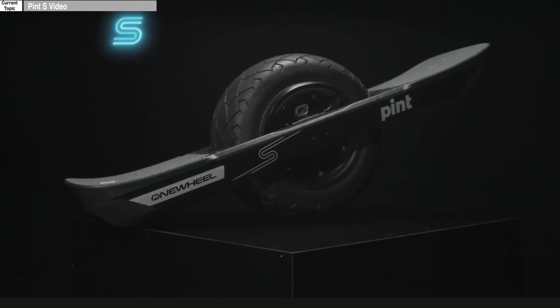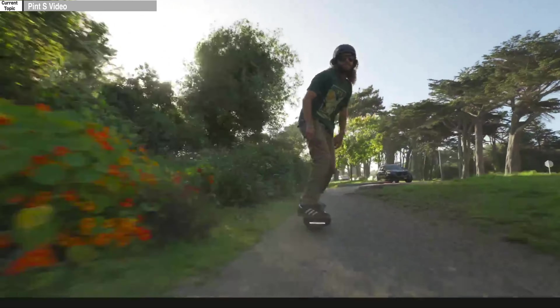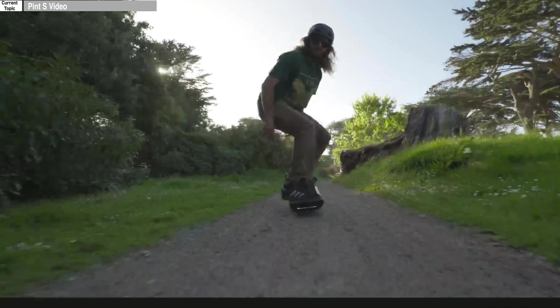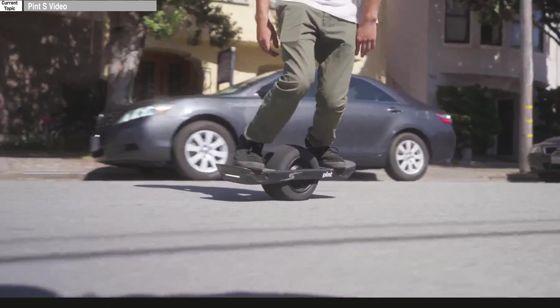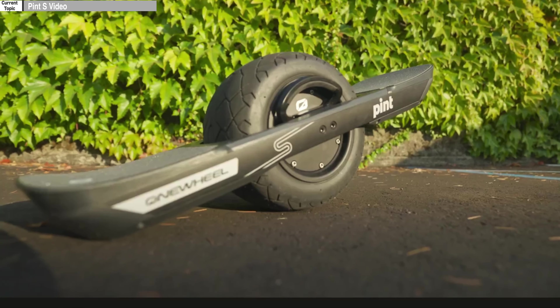Introducing the all-new Pint S. Pint S takes the Pint X platform and maximizes what it can do. Tyler and others have been bugging them forever about making the most badass Pint X they possibly can — tuning up the firmware with higher top speed, maximizing the power output, and improving the ride feel, but keeping it within the small form factor. That's what they've done with the Pint S. The design inspiration is the souped-up hatchback that's stanced out and aggressive, but still small. Those look like new rails for that board.